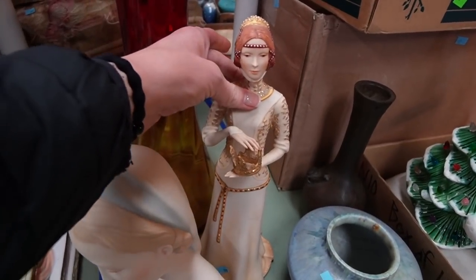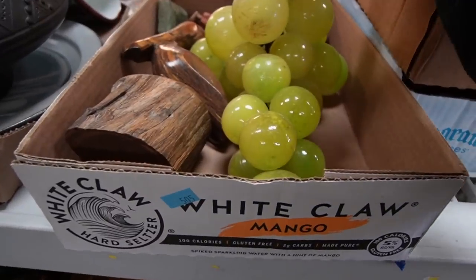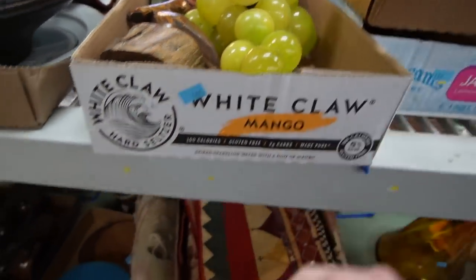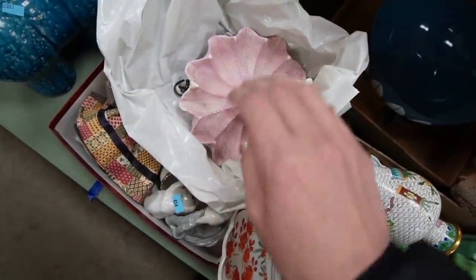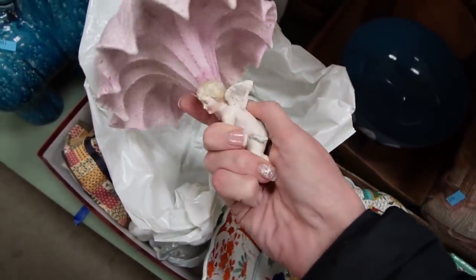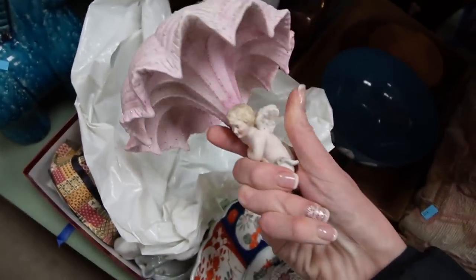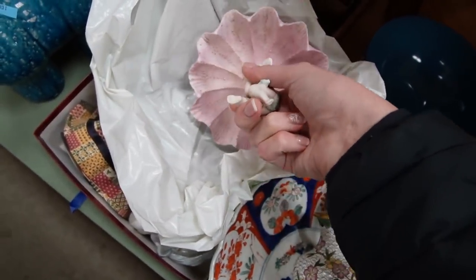This lady is worth quite a bit of money too — I forget who she is. She's a queen. A few stone grapes — not lucite, but stone. And then this — I actually bought this whole lot for this German bisque porcelain hanging piece. I didn't realize it was a hanging piece when I bought it. That's the reason I bought this whole lot.